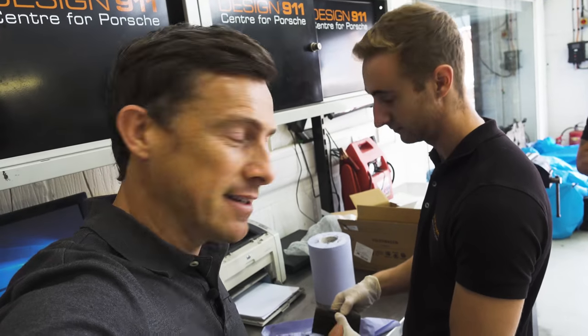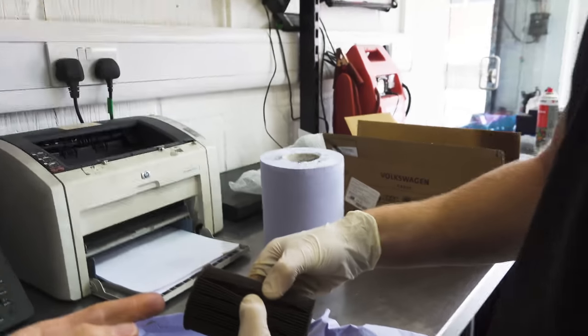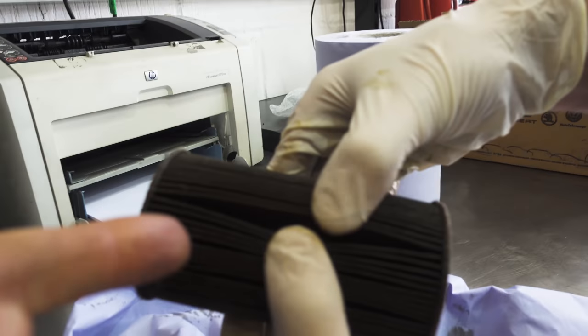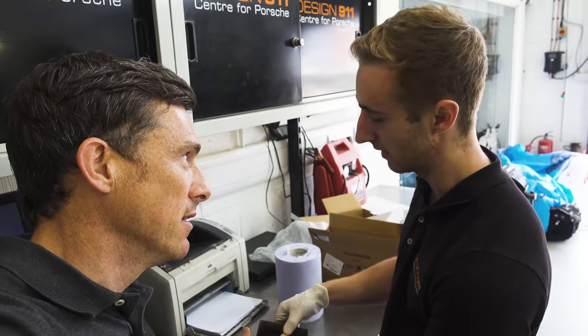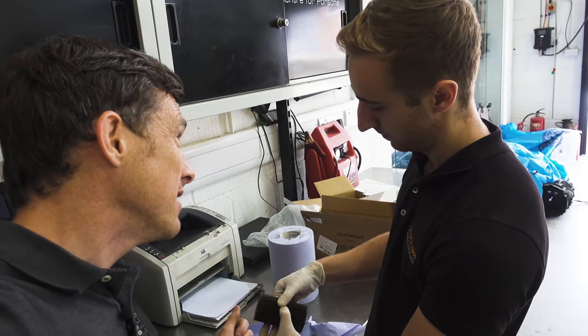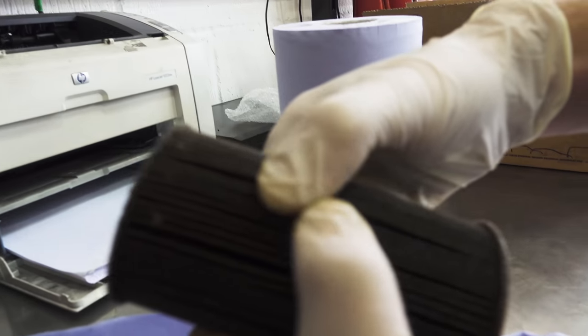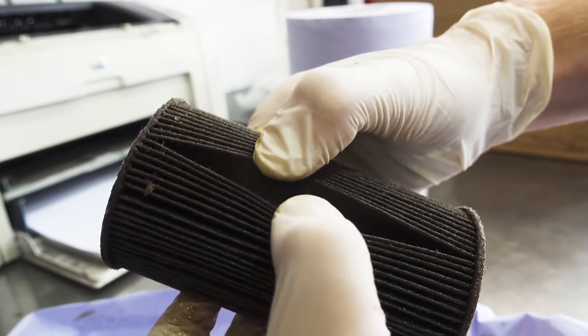I'm with Ben and we've got the oil filter out of the car, so one of the things we're going to do is check it for any metal debris. If there's metal in there, it's clearly a very bad sign, isn't it Ben? It could mean the IMS bearing is failing? Possibly, but this one actually looks okay, and your oil is quite clean, so you should be safe for now.